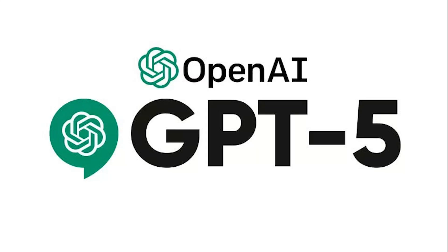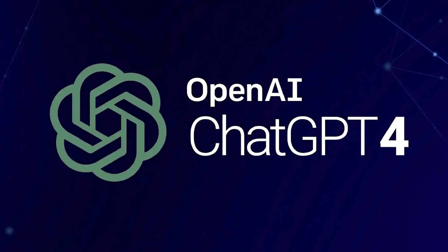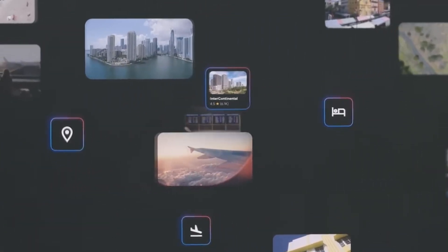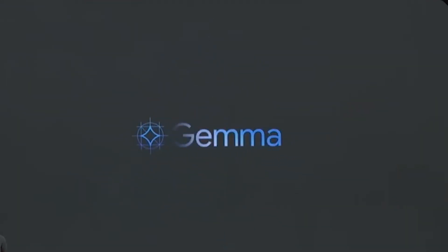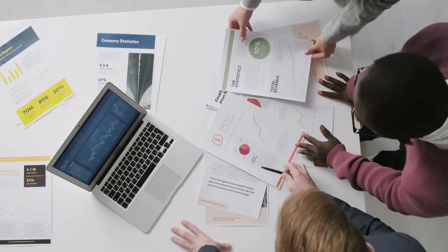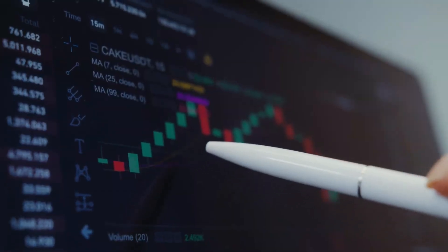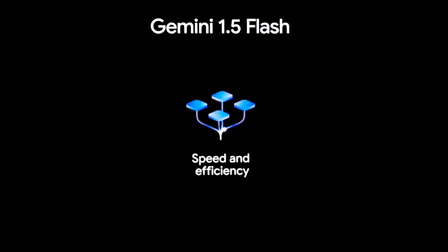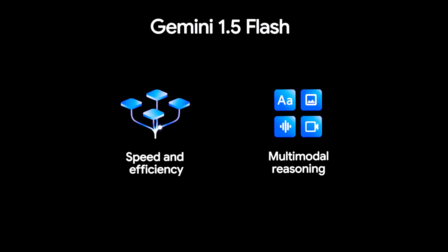What about the price? OpenAI hasn't officially released pricing details for ChatGPT5 yet, but we can expect it to follow a similar model to GPT-4. Currently, GPT-4 is available through a subscription plan called ChatGPT Plus, which costs $20 per month. It's likely that ChatGPT5 will be available under a similar subscription model, with different pricing tiers for businesses and developers depending on the features they need. Older models like GPT-4 may also become more affordable as ChatGPT5 becomes the premium offering.